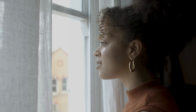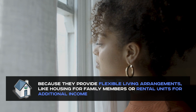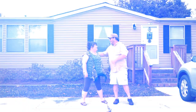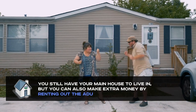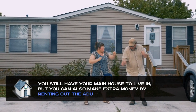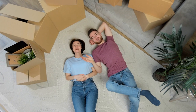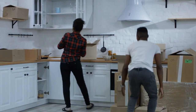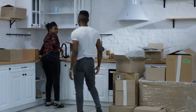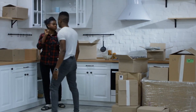ADUs are awesome because they provide flexible living arrangements, like housing for family members or rental units for additional income. You still have your main house to live in, but you can also make extra money by renting out the ADU — short-term or long-term, depending on your preference. It's like having a mini apartment building, but you're the landlord. ADUs are a great way to use extra space on your property while diversifying your income streams.